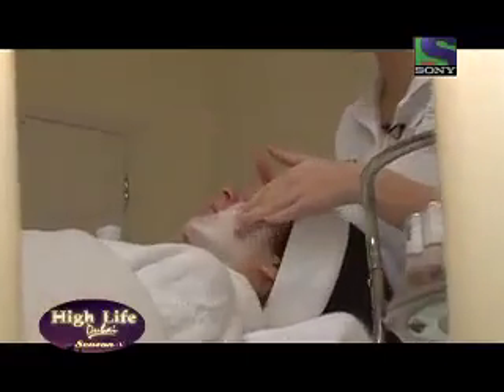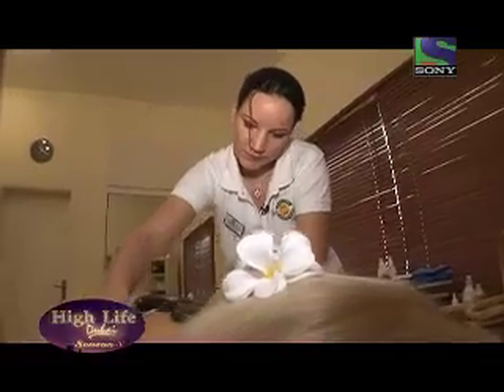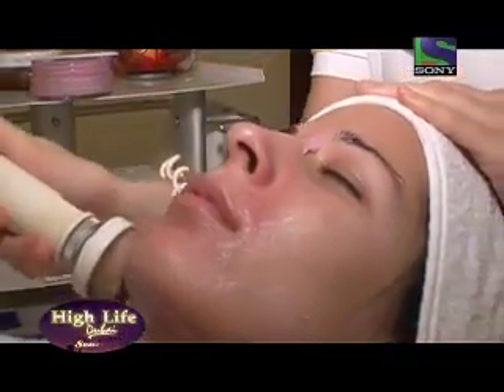Because of the extreme climate in Dubai, Elchi stores and uses about 90 different products according to different skin types and various present conditions of the skin.